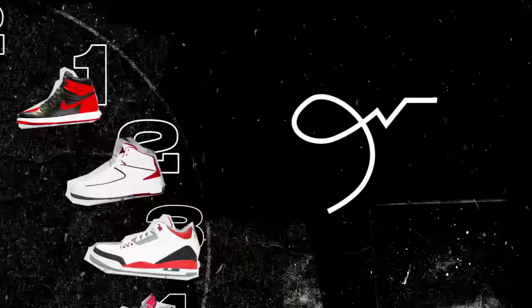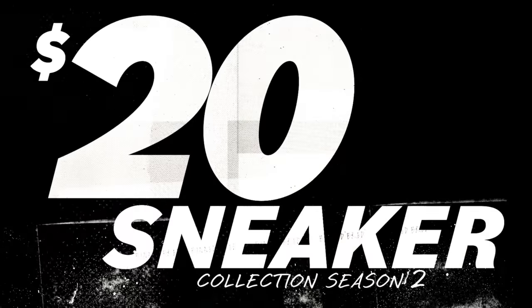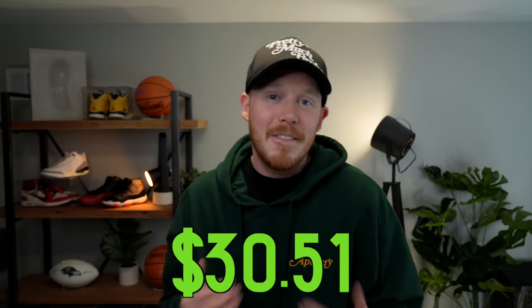Thanks so much for tuning in today, and welcome back to the $20 sneaker collection. At the end of last week's episode, we finished things off with a scary low amount of $30.51. I'm genuinely not sure exactly how we're going to make it out of that hole.